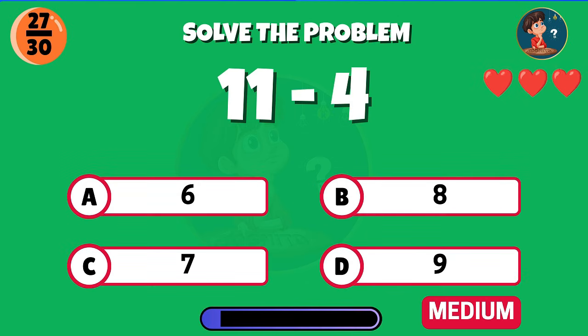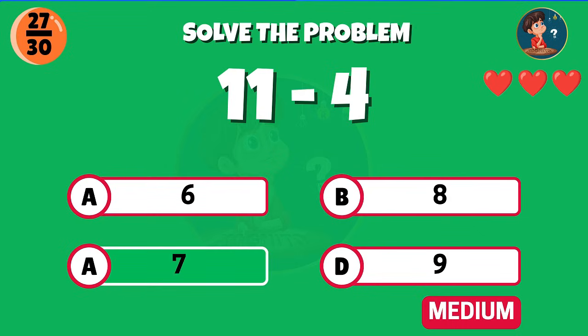Eleven minus four, what's the result? Well done, you get seven.